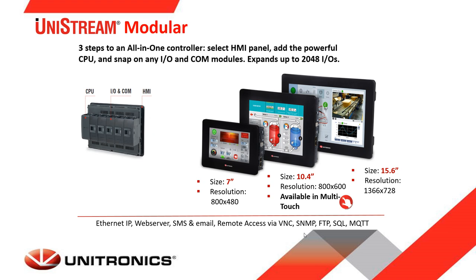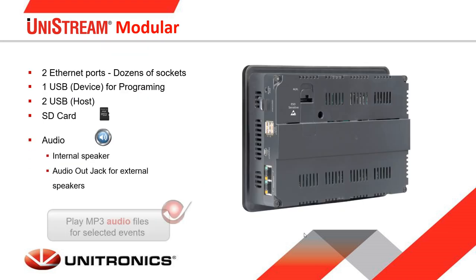The IO modules can also be connected using expansion adapters. The panel comprises two Ethernet ports with dozens of sockets, meaning Unistream can communicate with dozens of devices at the same time. There is one USB device for programming, two USB hosts for connecting thumb drives, mouse, keyboard, barcode readers based on HID, and USB to serial converters. There is also an SD card slot for data logging and recipes, and an internal speaker for playing MP3 files for alarms and operator instructions.